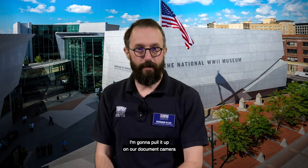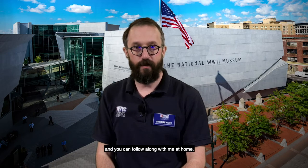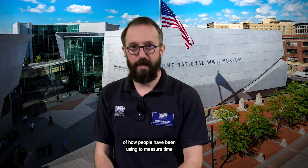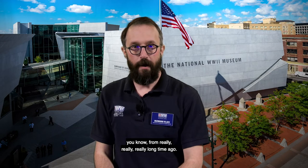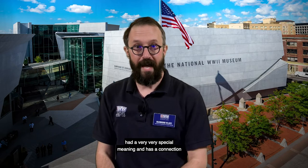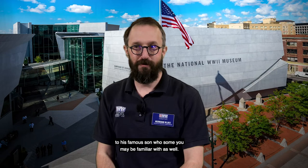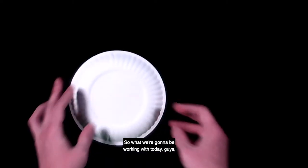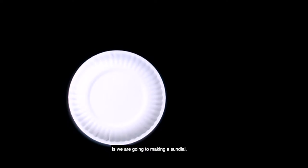Our first activity — I'm going to pull it up on the document camera so you can follow along at home — is about a really ancient technology people have used to measure time for a very long time. For one individual especially during World War II, it had a very special meaning and has a connection to his famous son, who some of you may be familiar with. We are going to be making a sundial.